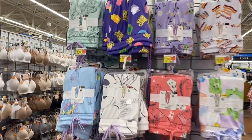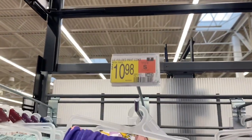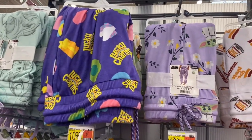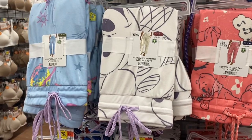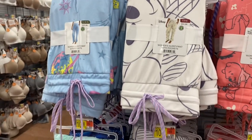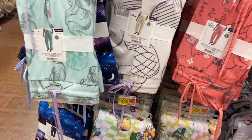They do have a few new night joggers. There's Lucky Charms, and now Little Mermaid too. Care Bears was here, Winnie the Pooh, and Mickey Mouse. And there's one with stars and galaxy.